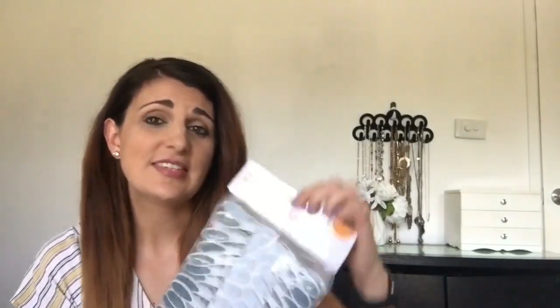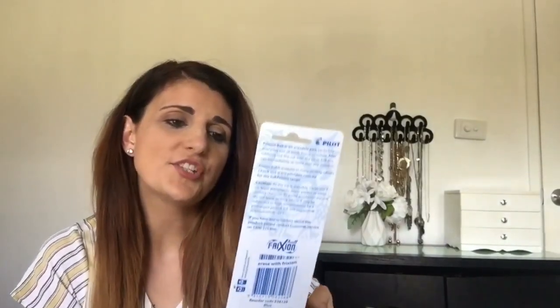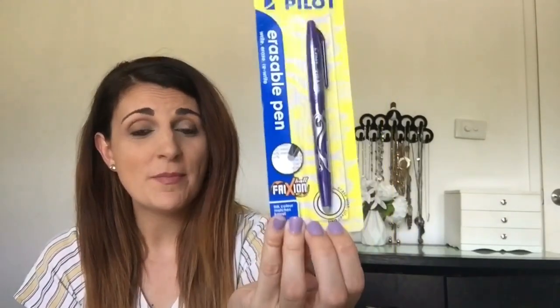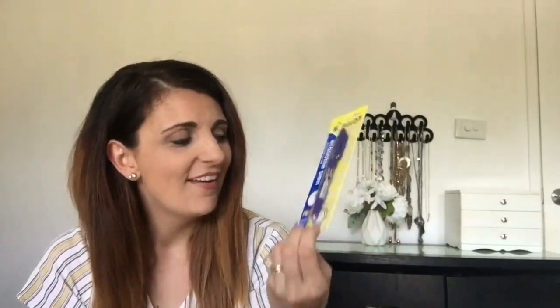I also got some random stuff from BW that I'll show you quickly. The first thing is just some clothes pegs — really random, I know. I also got this Pilot erasable pen, which I think are brilliant. If you make mistakes you can just rub them out even though you're using a pen. I thought this would be really cool to use with my diary and in my pencil case.